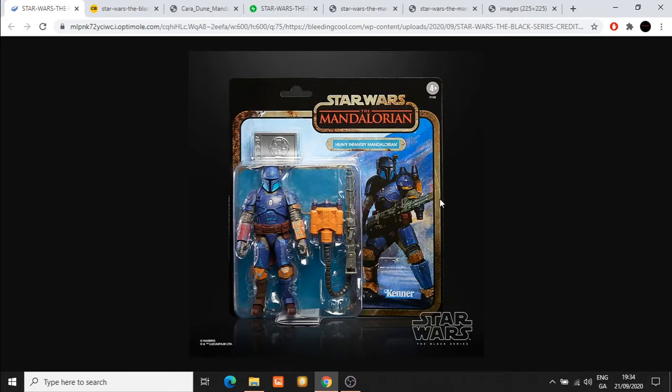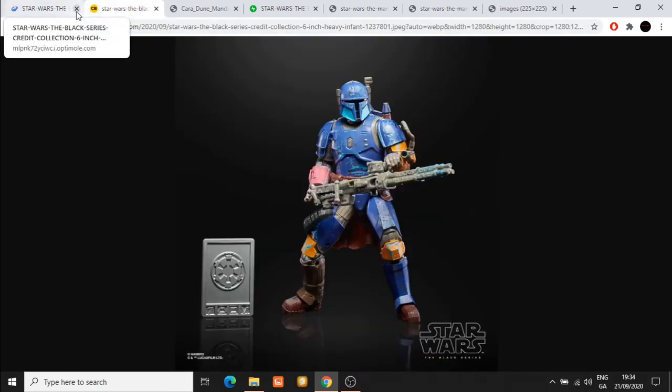The next character is the Heavy Infantry Mandalorian. Notice that the Mandalorian himself, Din Djarin, has a gold credit, so we see a silver version of the credit here with the Heavy Infantry Mandalorian. Is there much of a change from the original release? Not really, but it's very welcome to see this character included again. This is an example of Hasbro getting as much as they can out of this mold, though it still looks really nice.